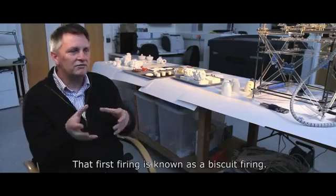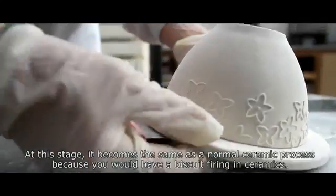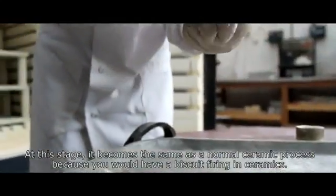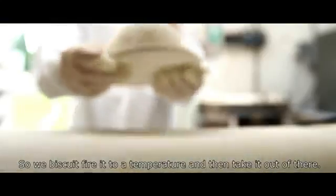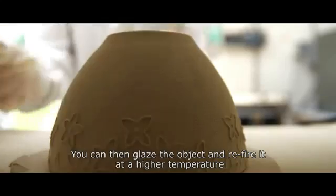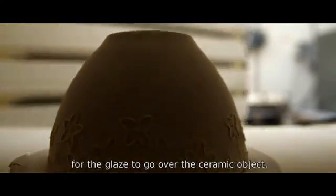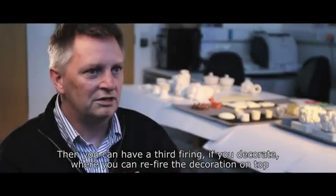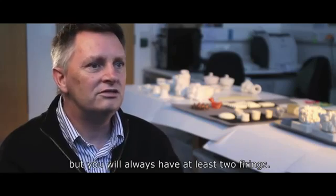That's known as a biscuit firing — the first firing. And at this stage, it becomes the same as a normal ceramic process, because you would have a biscuit firing in ceramics. So we biscuit fire it to a temperature and then take it out. You can then glaze the object and re-fire at a higher temperature for the glaze to go over the ceramic object. And then you can have a third firing if you decorate, where you would re-fire for the decoration on top. But you will always have at least two firings.